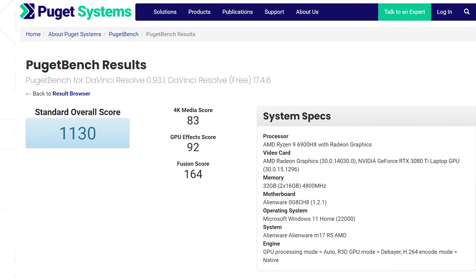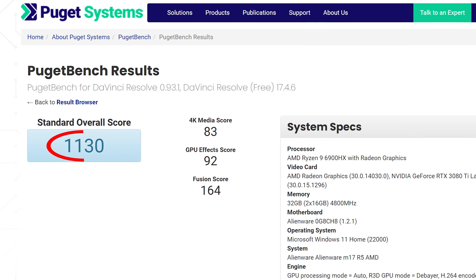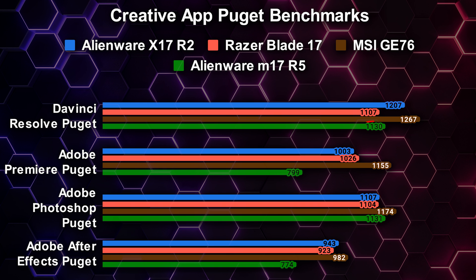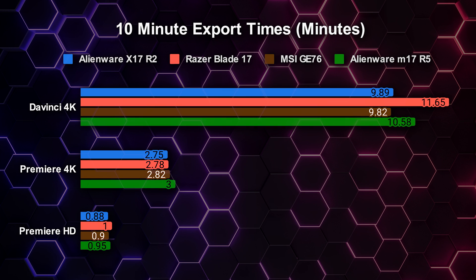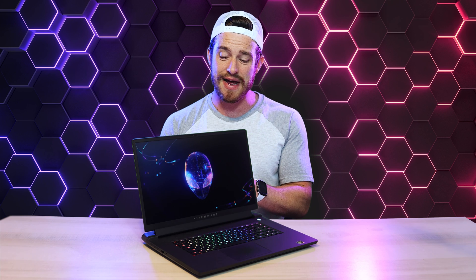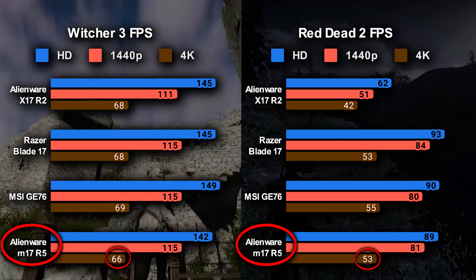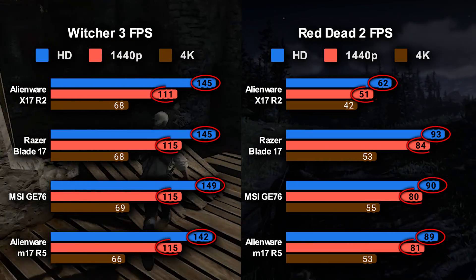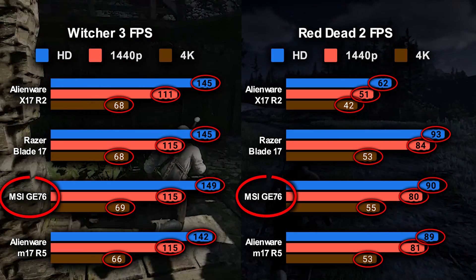For creative professionals, Puget benchmark scores were: DaVinci 1130, Premiere 799, Photoshop 1131, and After Effects 774. Numbers were fairly average for DaVinci, above average for Photoshop, but rather low in Premiere and After Effects. Actual export times were similar in 10-minute export tests, but this is the first machine I've ever tested that could not finish my After Effects export — it crashed every single time. In actual gameplay, we got very similar results for Witcher 3 and Red Dead 2, pretty much neck and neck at 1080p, 1440p, and 4K, with the GE76 standing out above the rest.